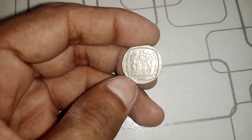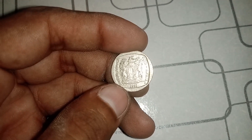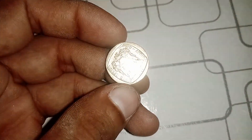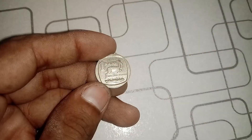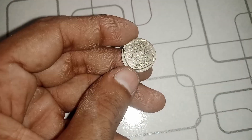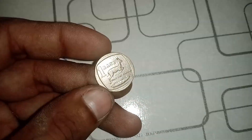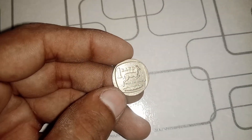So, what's the potential value of this coin? Well, it varies depending on several factors. The condition of the coin, its rarity, and its demand in the collector's market all play a role. While some examples have sold for a few hundred dollars, others have fetched thousands, and in some rare cases, even more.